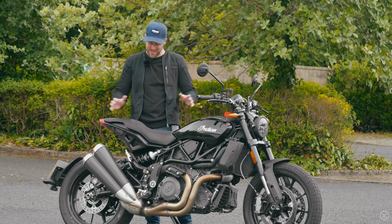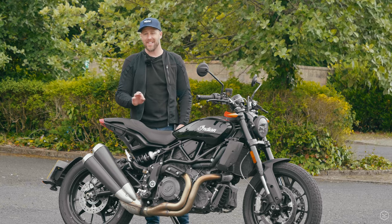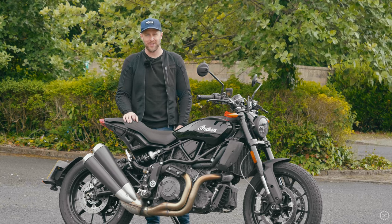This is our review of the absolutely mental Indian FTR 1200, so stick around — we're going to be giving you our thoughts on it.